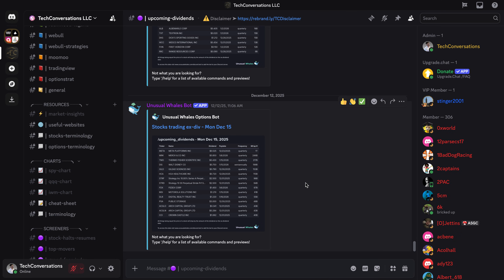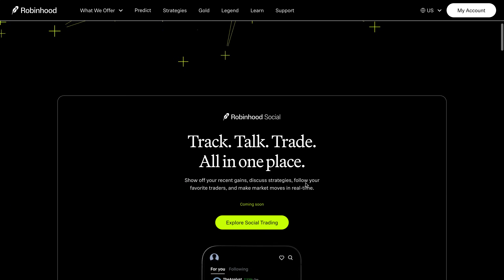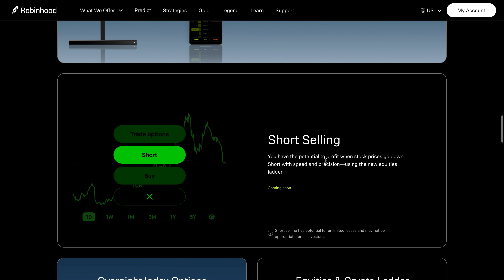Today, I have some very exciting news for all of you. We have another new feature to share with you guys that was just released by Robinhood: the ability to short sell a stock. Short selling gives you the potential to profit when stock prices go down, so you will only want to do this on a stock or security you believe will drop in price. I never thought we would see this on Robinhood, but I'm glad they continue to add new features. Today we will talk about what short selling is and how to do it on Robinhood.